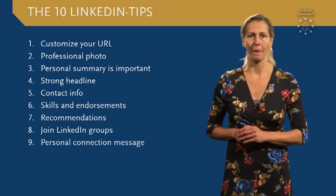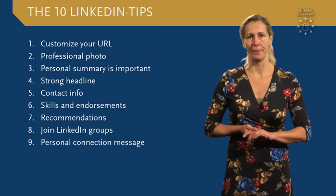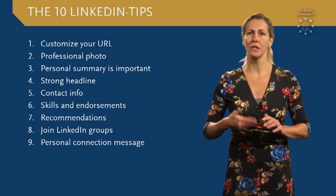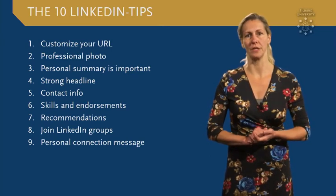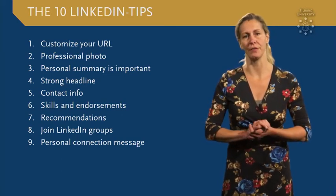Tip number nine: when your profile is complete, start building your network right away. Connect with people you know already and connect with recruiters of interesting companies. Make sure you always personalize your message when you start inviting people.